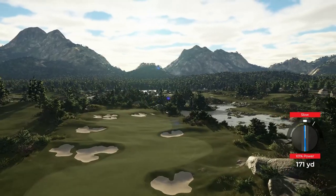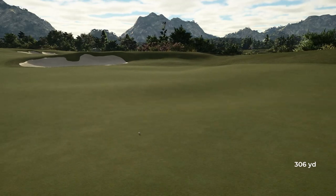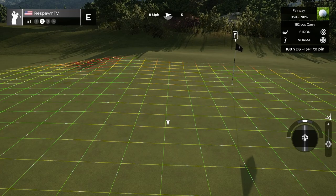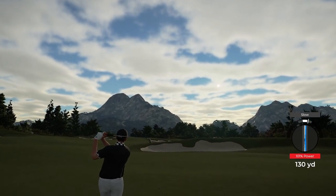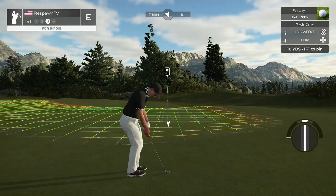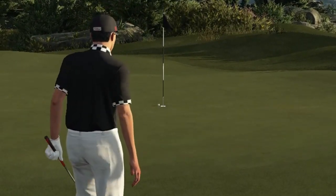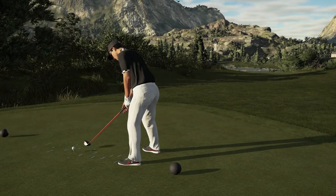No, we can't — we'll still play okay though. Let's see if maybe we can bury this chip in here for birdie. Yes we can — oh, come on! It broke just a little bit last second. Oh man, that looked good, that looked really good.